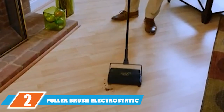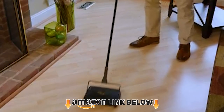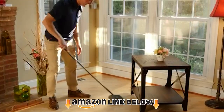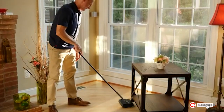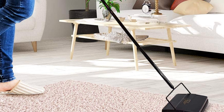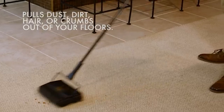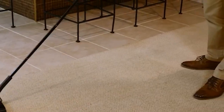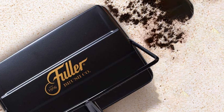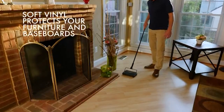Moving on to number two, we have the Fuller Brush Electrostatic Carpet Sweeper. This carpet cleaner by Fuller Brush is as good as it looks, with a classy all-black appearance and the company name printed on the face. Much of its appeal stems from its versatility. The body is crafted from metal, enhancing both its looks and durability. The main highlight is its electrostatic charge buildup that gathers all sorts of spills, dust, and crumbs, while a soft vinyl bumper ensures it does not leave scuff marks on furniture.